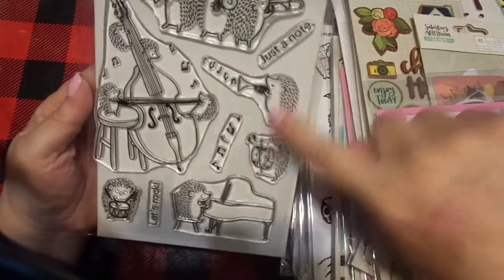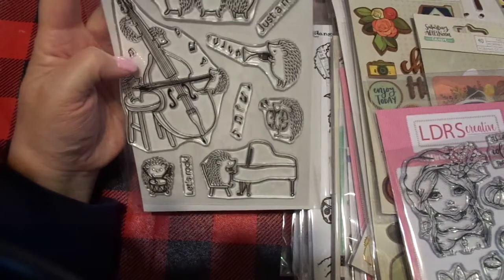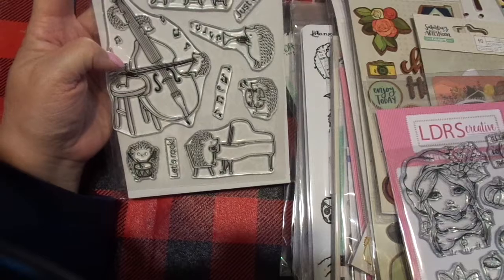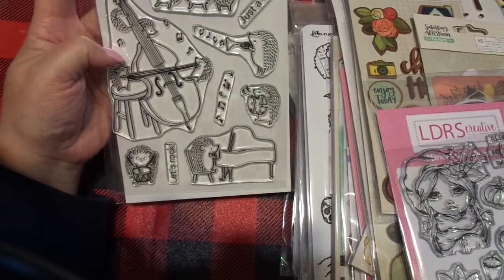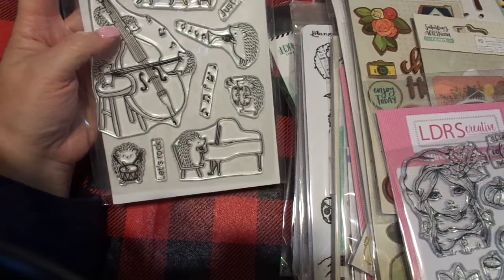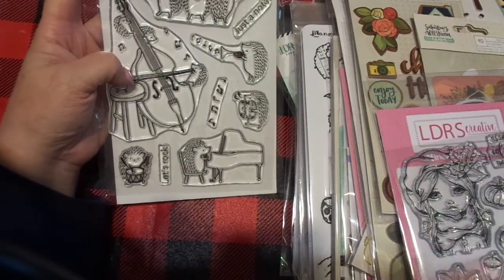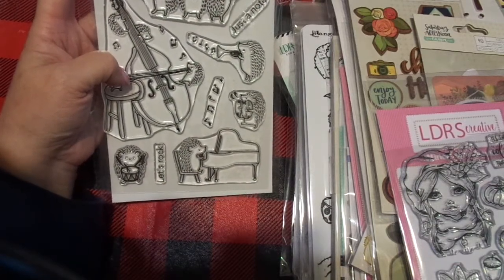So everybody knows I love hedgehogs. These were penny plaques and I thought they were darling — just so funny. And of course I was a musician when I was younger and music was a huge part of my life. I'm going to be doing some journal prep for when we travel, so everything I'm sharing with you today most likely will be in a stamped project coming up soon.